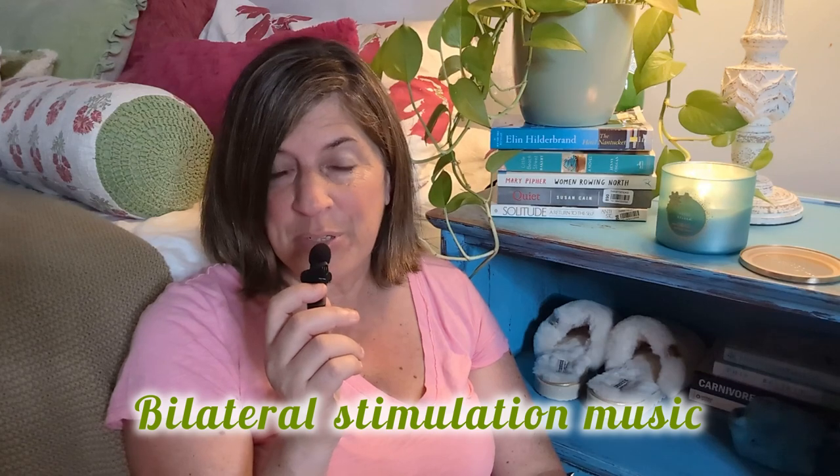That leads me to the second strategy that helps me when I'm feeling overstimulated: listening to bilateral stimulation music in my noise-canceling headphones. This music is a calming type that's a combination of multiple gentle sounds — kind of like surround sound in the headphones — and it helps draw your attention away from the stimulating environment outside and focus your brain just on these sounds.